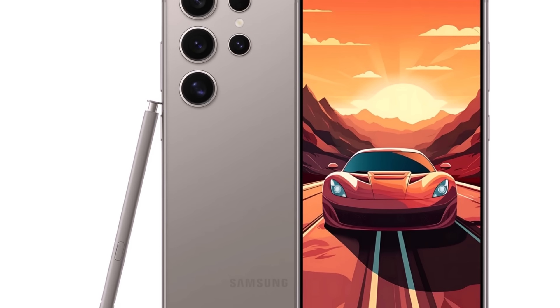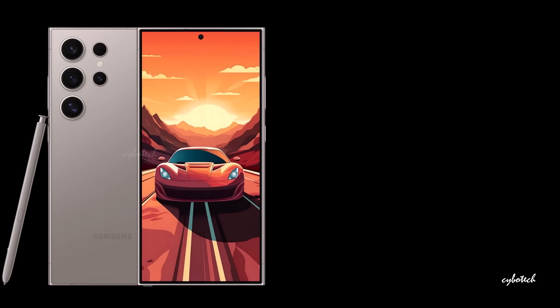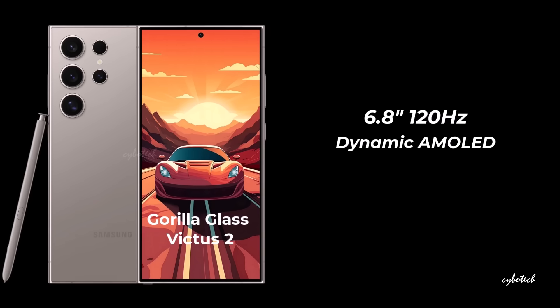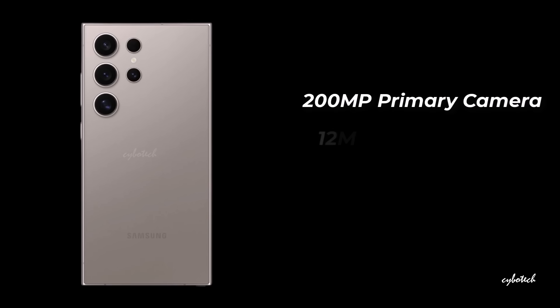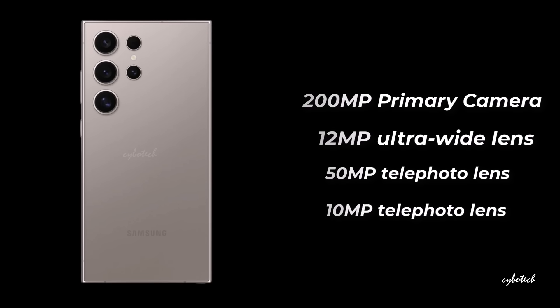Now let's explore the flagship of the lineup — the Galaxy S24 Ultra. It showcases a generous 6.8-inch 120Hz Dynamic AMOLED display with a crisp resolution of 3088x1440, incorporating Samsung's Advanced M13 OLED panel safeguarded by Gorilla Glass Victus 2. For capturing selfies, there's a 12-megapixel punch-hole camera. On the back, the outstanding camera setup includes a 200-megapixel primary lens, a 12-megapixel ultrawide lens, a 50-megapixel 5x telephoto lens, and a 10-megapixel telephoto lens with 10x optical zoom.